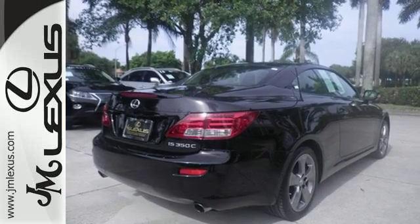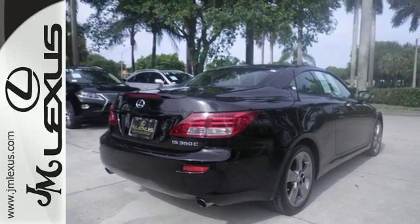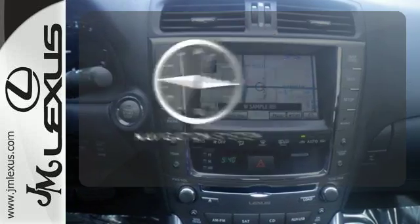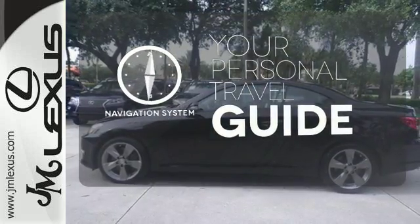It's also quite safe with stability and traction control, integrated rollover protection, and multiple airbags. It comes with a navigation system to easily guide you to your destination.